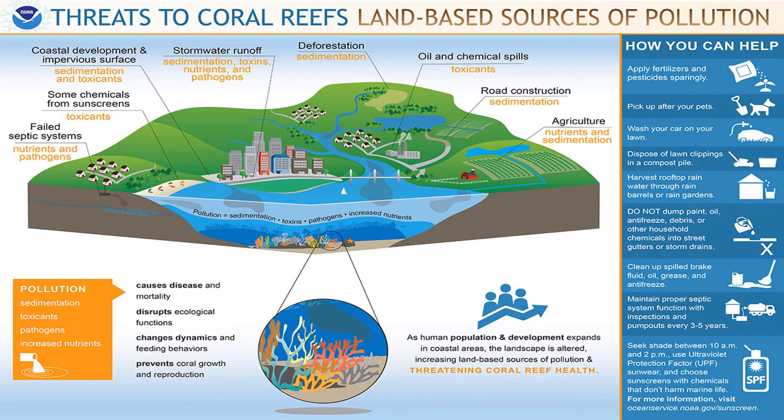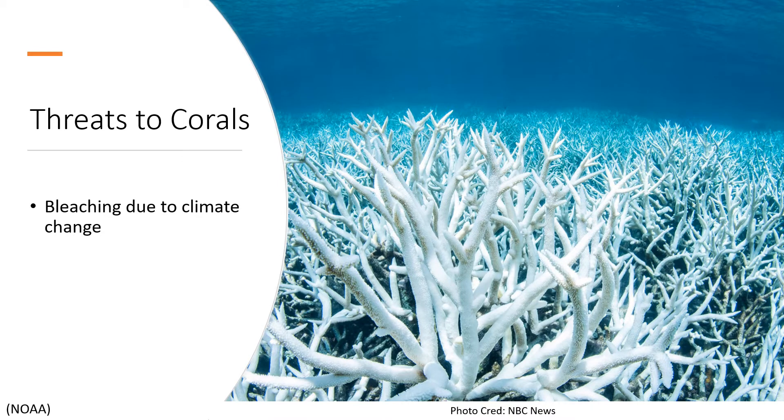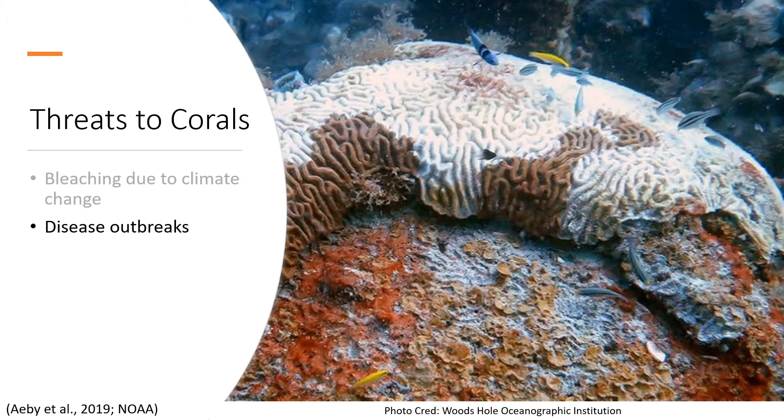But recently, these pivotal environments are under unprecedented levels of stress caused by many threats that they regularly face. Bleaching, due to climate change, can lead to the mass death of corals in water with rising temperatures. And disease outbreaks are becoming more prevalent and more deadly.